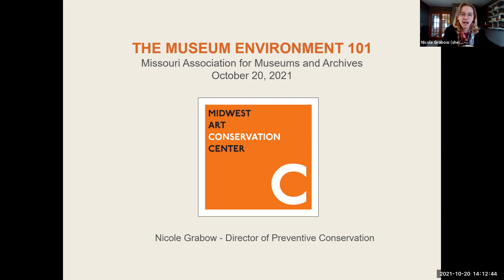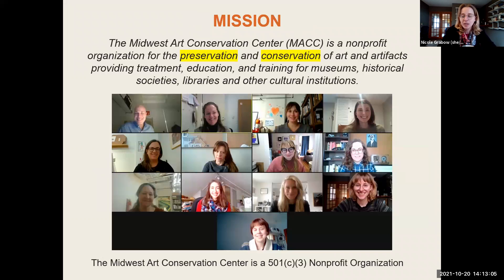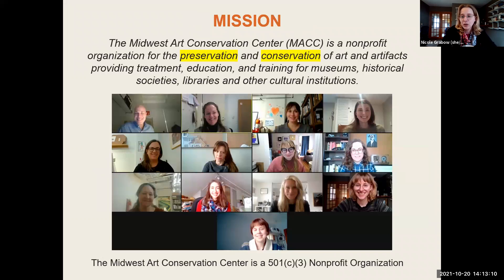We're a small nonprofit devoted to the preservation and conservation of art and artifacts. We provide not just treatment, but also education and training for museums, historical societies, libraries, and other cultural institutions. In the preventive conservation department, we do a lot of education specifically for collections care professionals at small to mid-size institutions.